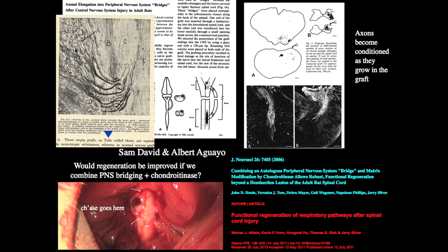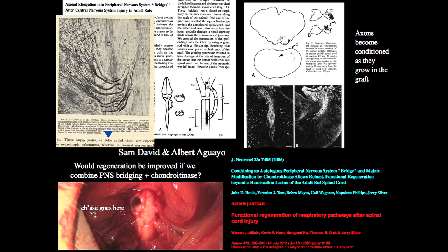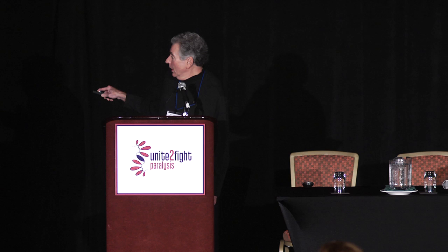This classic paper from Albert Aguayo and Sam David was published in Science, where they repeated Tello but with a new labeling technique that could give directionality so we'd know where the nerves came from. They took a peripheral nerve and bridged from the brain stem of a rat's spinal cord all the way down to the caudal end — multiple centimeters. With this new tracing technique called horseradish peroxidase, they put a dye in the graft itself, taken up by the nerve fibers. You could see clearly that there were cells in the central nervous system sending their axons into the graft. Cajal was right.